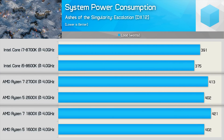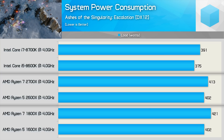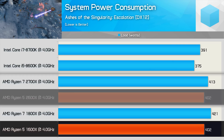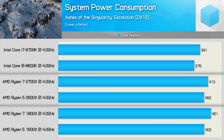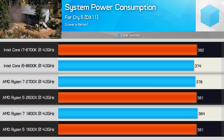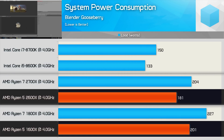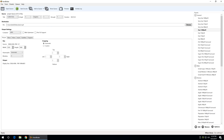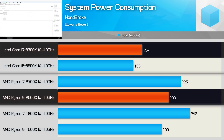Moving on to power consumption — firstly, this isn't the most realistic test as many power saving features are disabled in our 4GHz clock-for-clock comparison, and voltages for the Ryzen CPUs had to be increased above spec to stabilise the all-core 4GHz overclock. The 1600X and 2600X systems consume the exact same amount of power, while the 8700K system consumed 3% less — slightly more efficient under these conditions. In the Blender workload, there's a 10% reduction in power consumption moving from the 1600X to the 2600X, but it still consumed 21% more power than the 8700K. In Handbrake, the 2600X pushed total system consumption 7% higher than the 1600X and a whopping 32% higher than the 8700K.